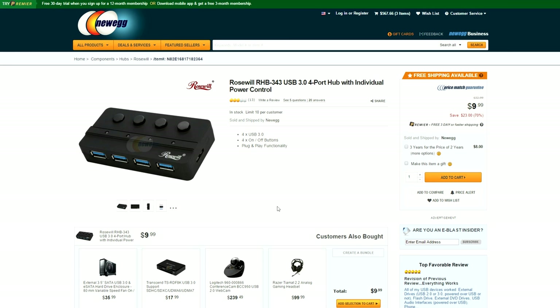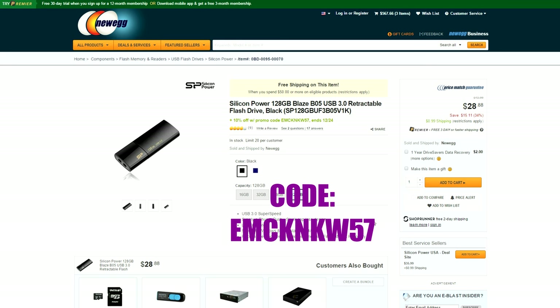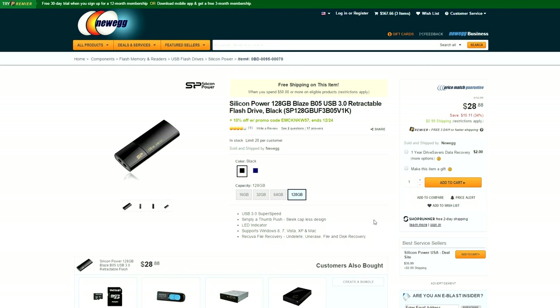We have a rose-colored USB 3.0 hub with 4 ports going for only $10, and a Silicon Power 128GB USB 3.0 flash drive for only around $30. But if you put in this discount code, you get $2.89 off, taking the total down to only $26.